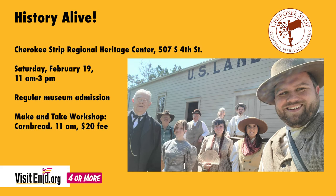There is a $20 fee to take part in the workshop. If you're not going to do that and just come to see the exhibit called History Alive and all the reenactment characters that will be out in the village, that is just the regular museum admission price. Come on out Saturday, 11 to 3, History Alive here at the Cherokee Strip Regional Heritage Center.